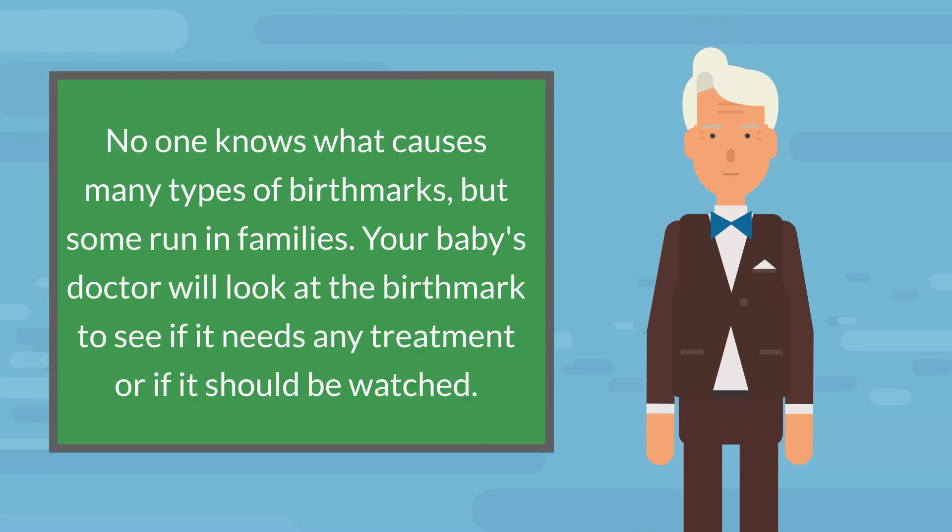No one knows what causes many types of birthmarks, but some run in families. Your baby's doctor will look at the birthmark to see if it needs any treatment or if it should be watched.